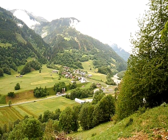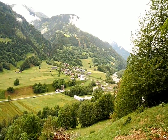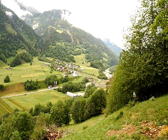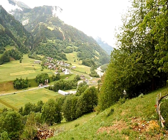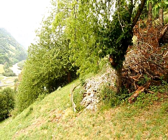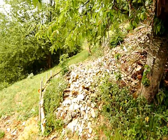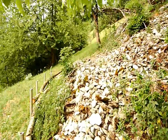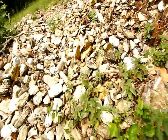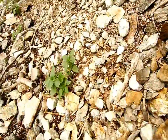Ich befinde mich jetzt 150 Höhenmeter oberhalb von Thrun im Vorderrheintal. Nach der radioaktiven Stelle im Fundament der Hütte unten am Rhein habe ich eine weitere Anomalie gefunden in einem Schuttfeld hier auf dieser Alpweide da vorne. Es muss hier irgendwo eine Ader in Süd-Nordrichtung geben – das ist eben so auf dieser Achse. Sehr viel verschiedenartige Gneis- und Schieferformen hier.